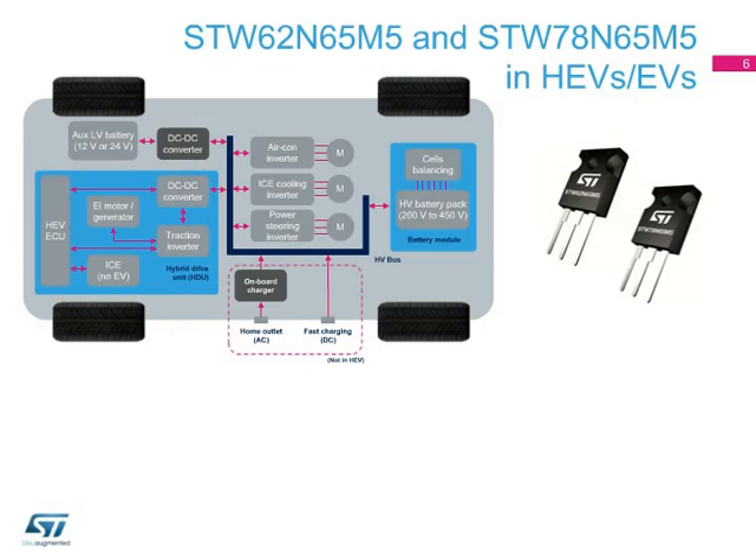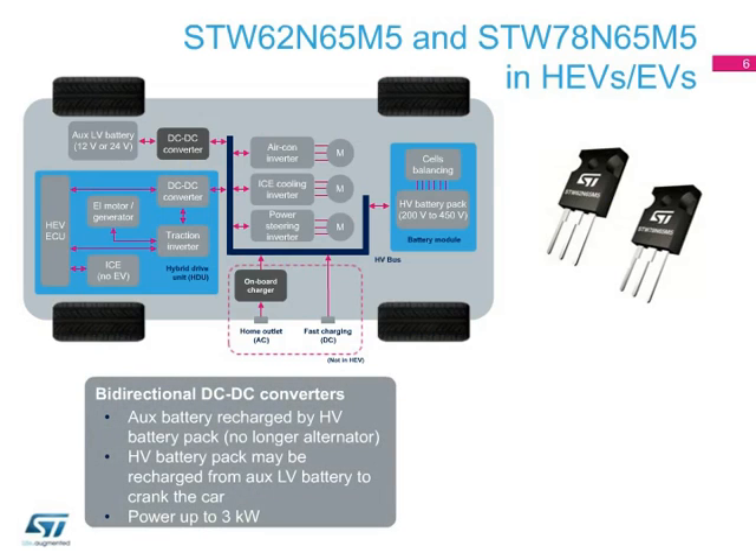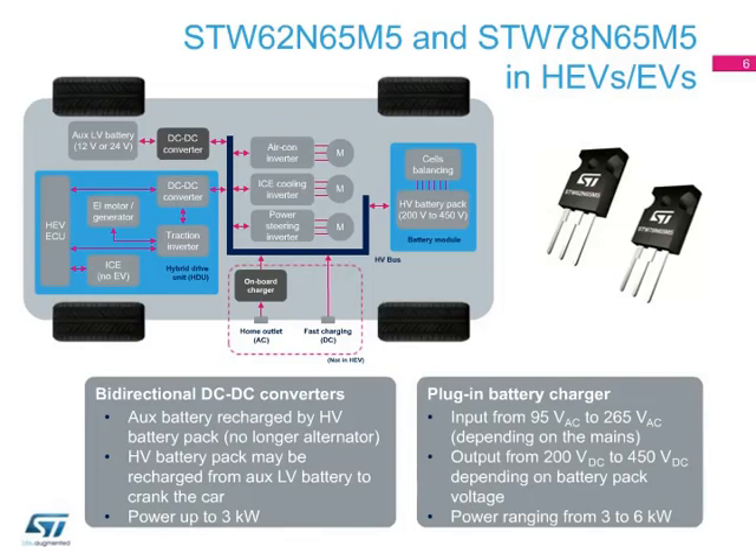Two of the most important target applications are the low-voltage battery charger, which is an auxiliary DC-to-DC converter, and the AC-to-DC onboard charger, as highlighted in the block diagram. The auxiliary DC-to-DC converter basically replaces the classical alternator, while the plug-in battery charger allows a fast charge of the HV battery pack from a common mains.